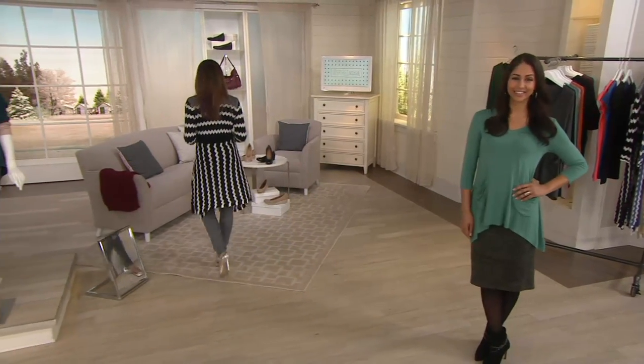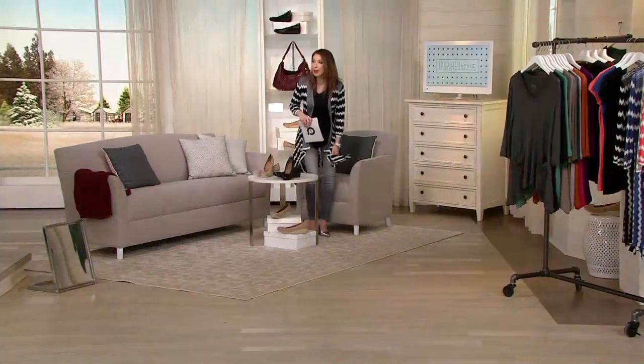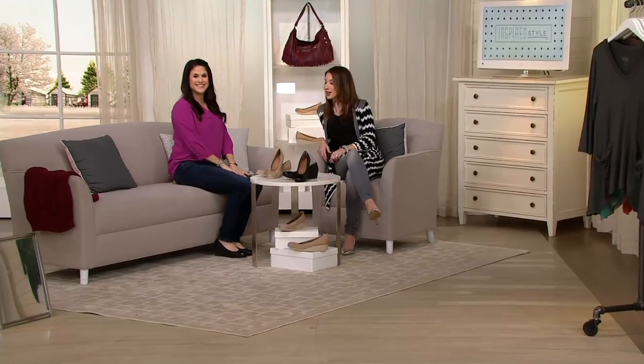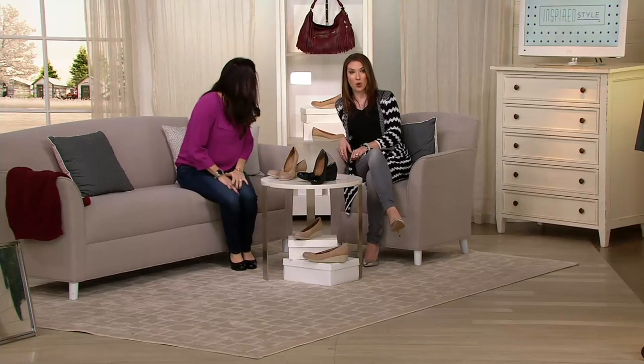So next, we're going to talk about one of your favorite lines here — one of the oldest shoe companies in the world. 190 years. But a lady who is not 190 years old — she is fresh off 29.